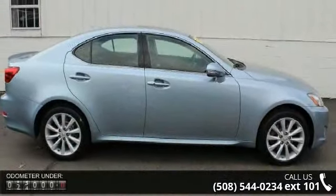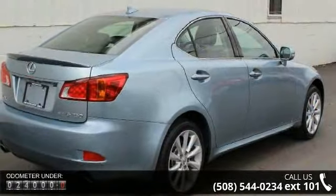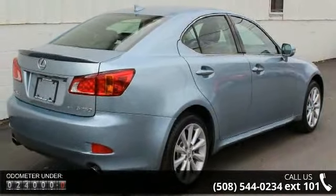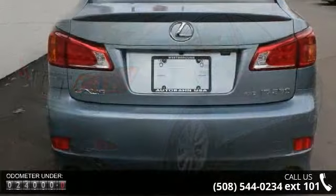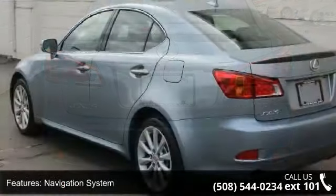Enjoy these notable features: navigation system, 13 speakers, Lexus premium audio system, MP3 decoder, radio data system, air conditioning, automatic temperature control, and rear window defroster.